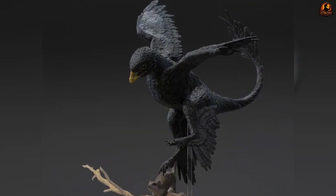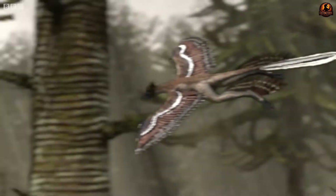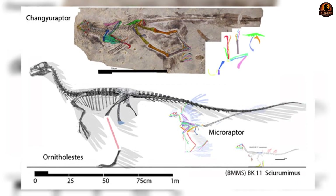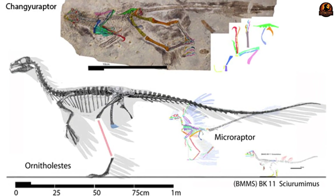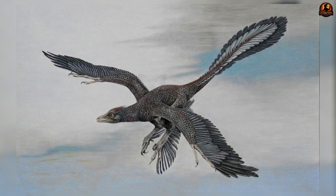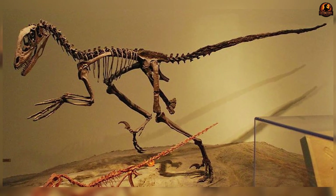Whether those wings ever delivered sustained flapping flight remains one of the central unresolved questions, but the combination of features shows an animal exploring the limits of what feathered limbs could achieve. And when you shift from what Microraptor did in the air to how its bones were built, the picture becomes even more striking.